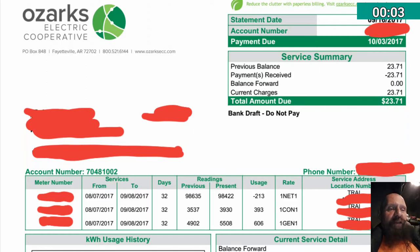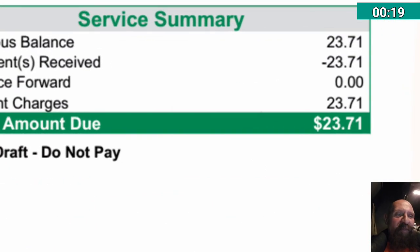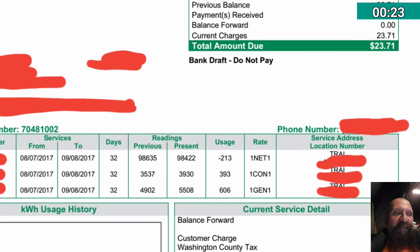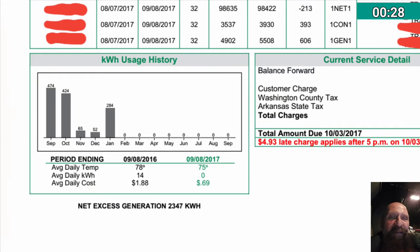It's that time of month once again — got my new electric bill. You can see the standard amount of $23.71 up here, which basically reflects the connection fees.